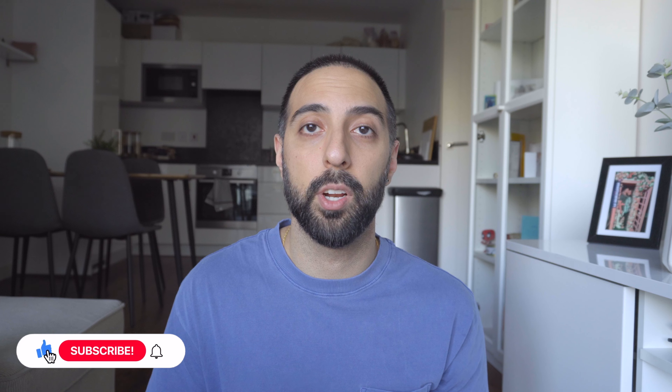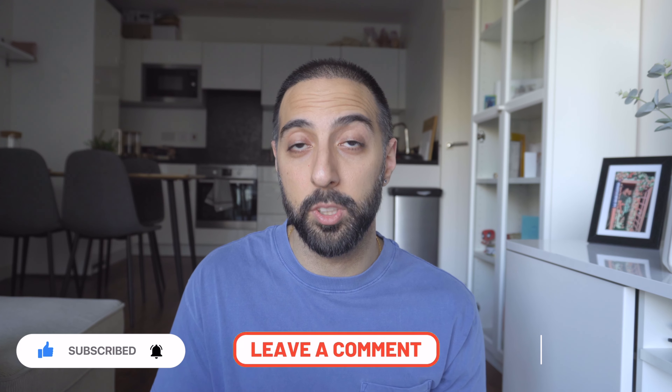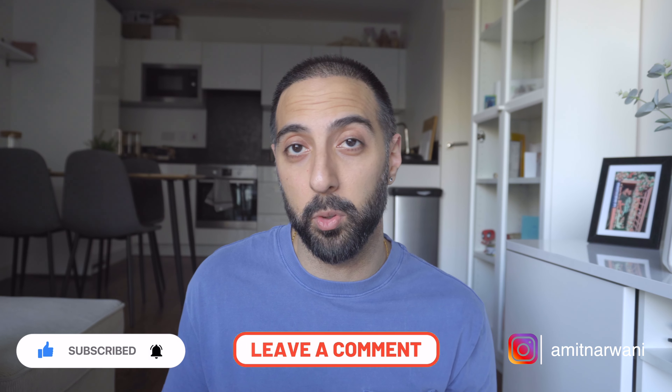If this video was helpful and you found some value in it, consider liking it and subscribing to my channel. I post videos about my hair transplant journey as much as I can, including my second hair transplant journey going forward. If you're interested in following along as I work toward a full head of hair, definitely follow along and I'll see you guys in the next one.